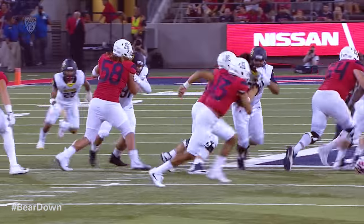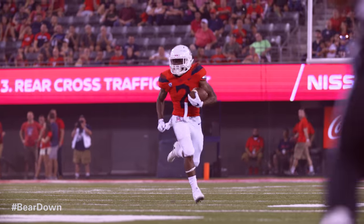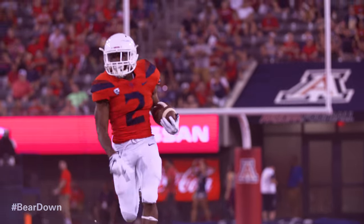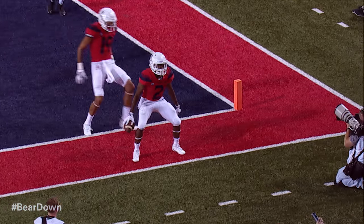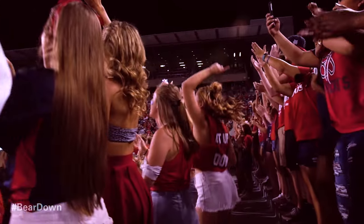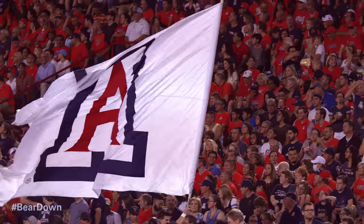J.J. Taylor in the backfield. Dawkins on a reverse play, pitch it to T.J. Johnson. Left side, down to the 45, 40 — foot race — 30, 25, 20, at the 15, at the 10, at the 5. He goes in. Touchdown, Arizona. T.J. Johnson, one of the fastest players in the NCAA. We saw every bit of it on that play.